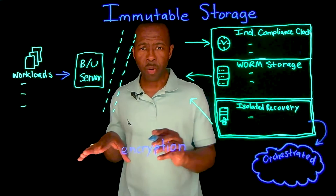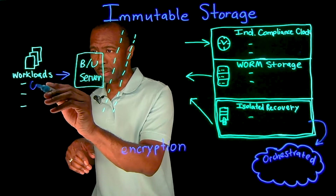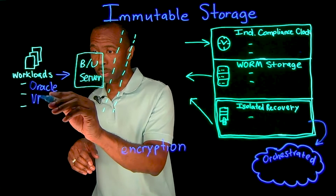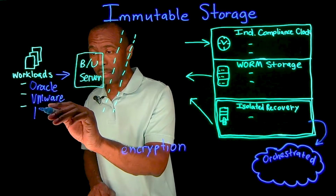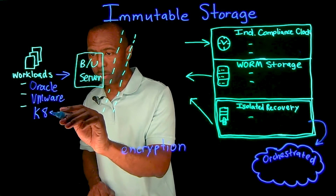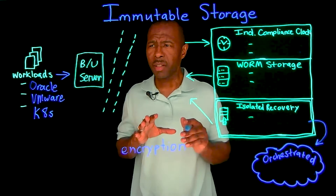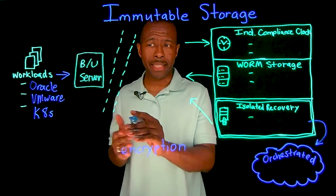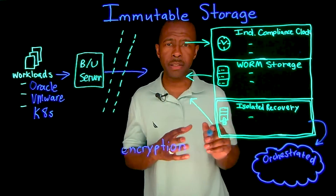As you are writing data with your applications — whether it's an Oracle database, some type of virtualized environment running VMware, or even a microservices Kubernetes type of environment — as you are protecting those workloads and backing that data up across the network, you want to be very specific about how you are storing that data.